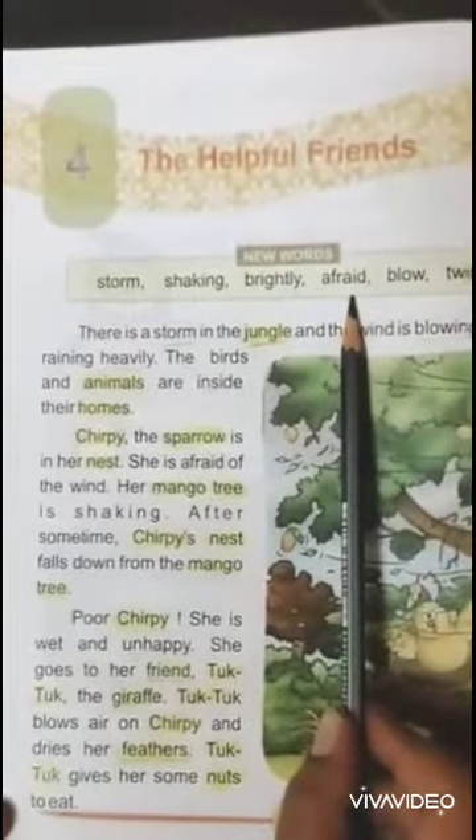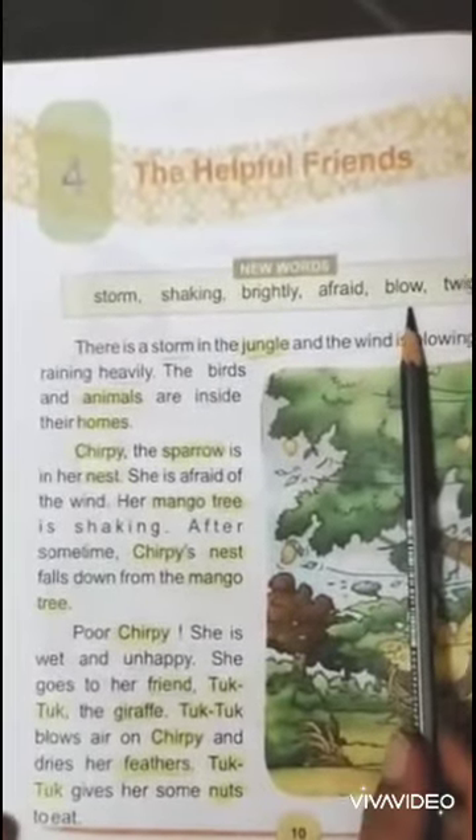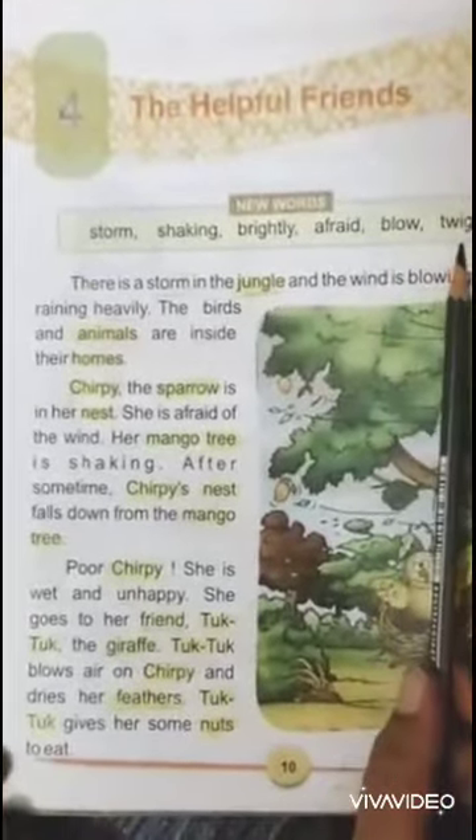Afraid — having or showing fear. Frightened. Blow — to be moving or to cause something to move. Twigs — a small thin branch on a tree or a bush.